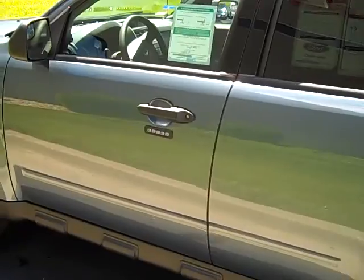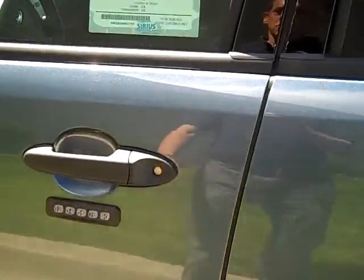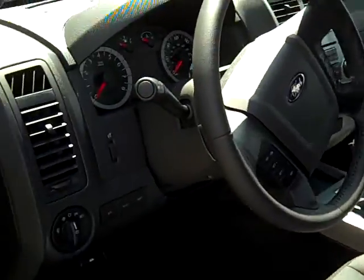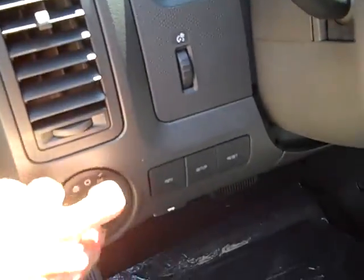It does come with the keypad — you have the keyless entry — got the charcoal gray cloth, automatic headlights, tilt, cruise, AM/FM/CD, Sirius radio, and Sync.